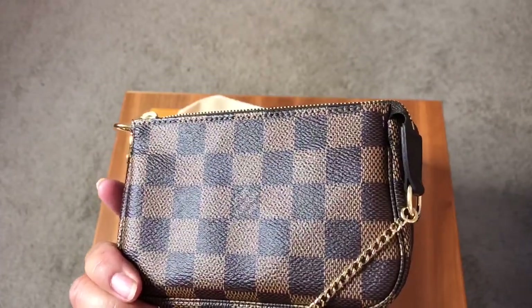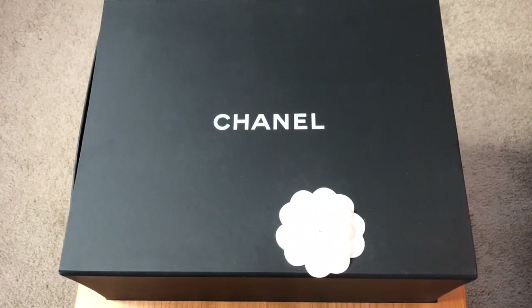Now for the pièce de résistance — this is a piece I am super excited to add to my collection. I had received some photos of it from my SA Isabel down in San Antonio at the Neiman Marcus. Shout out to her — I've been working with her for years now and she has been a great resource for pieces I've really wanted, always keeping her eyes out for me. When this came in, she called and let me know. I had to check where I was with my funds but luckily I was able to pull it off.